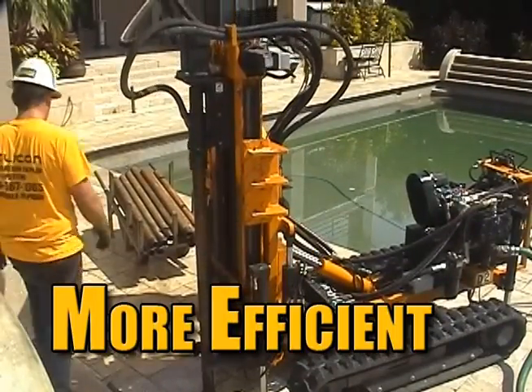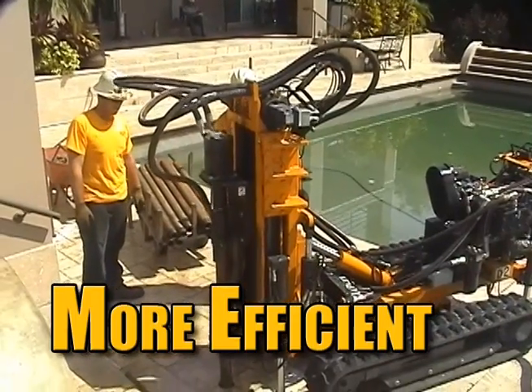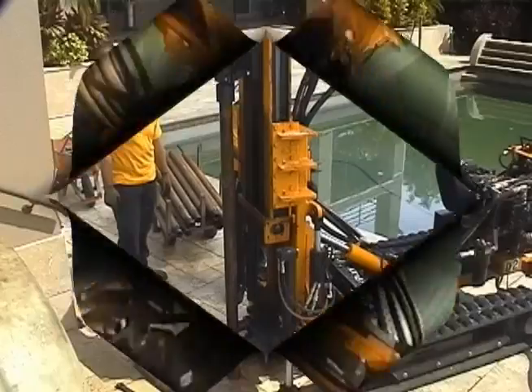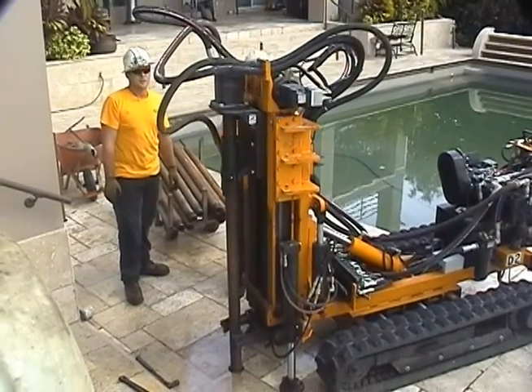A redesigned pump system gives this new drill rig the added power to perform the job in half as much time as before. The TRX-1000 has successfully installed over 1,000 feet of drill casing in one day. The industry average is only 300 to 500 feet per day.